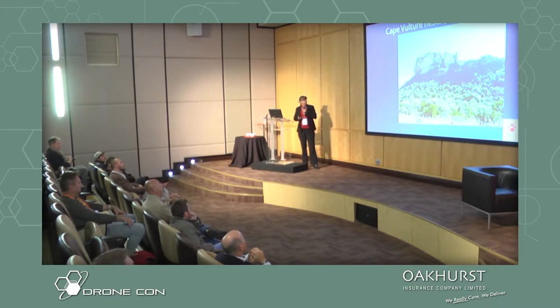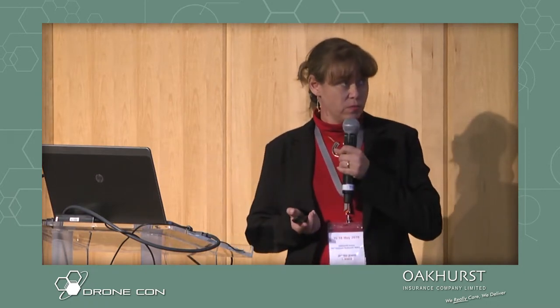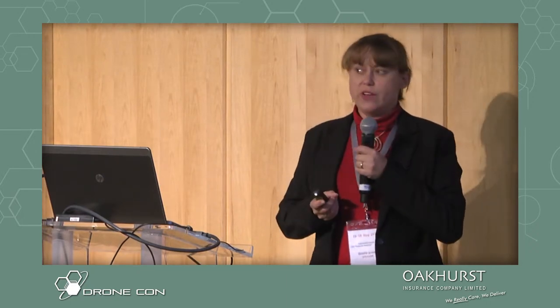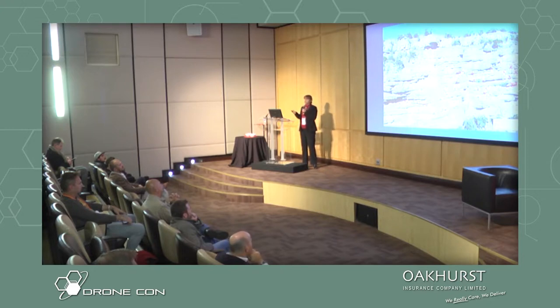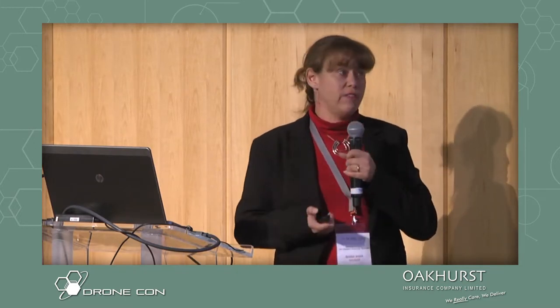Another thing we have to monitor is our threatened species. Here we monitor Cape vulture nests, and Cape vultures nest on cliffs. The typical way is to walk to the base of the cliff, stand at the bottom with binoculars or spotting scopes, and peer up onto the cliff and try to count the birds. The birds camouflage really well with the cliff colour, and they nest in potholes or on ledges, so it's very hard to see them.